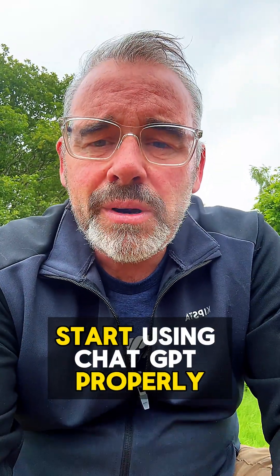Start using ChatGPT properly. Save time and stay in control. Follow me for real tips that work.